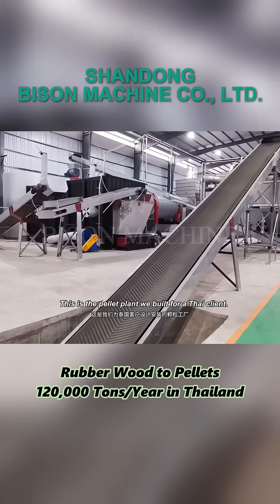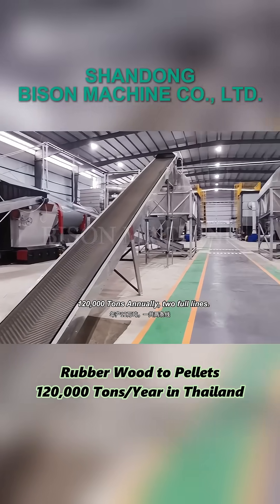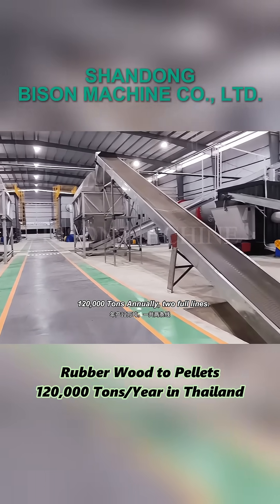This is the pellet plant we built for a Thai client. 120,000 tons annually, two full lines.